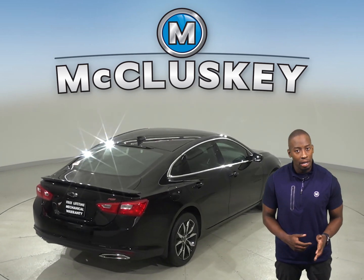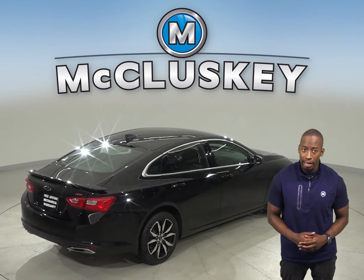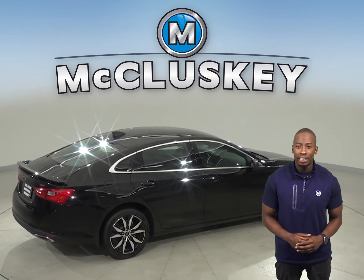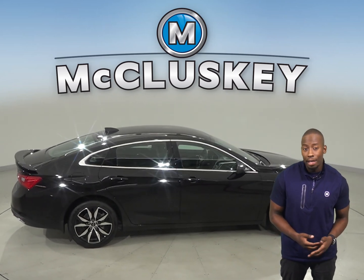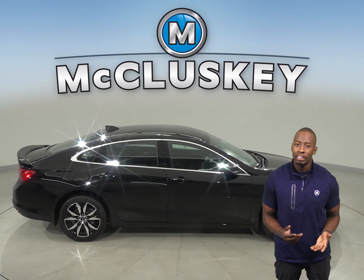The Chevrolet Malibu L and LS trim standard tires provide better handling and have a low 60 series profile that provides a stiffer sidewall than the largest tires available on the Corolla.